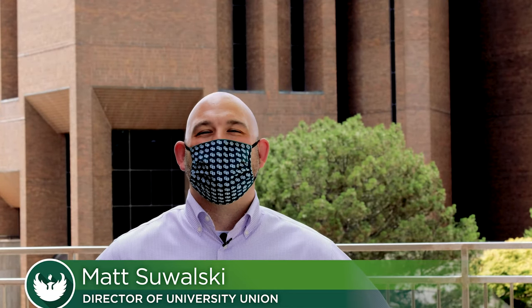Greetings Phoenix family. I'm here to talk to you about staying safe. Safety is our number one priority here on campus for the fall.